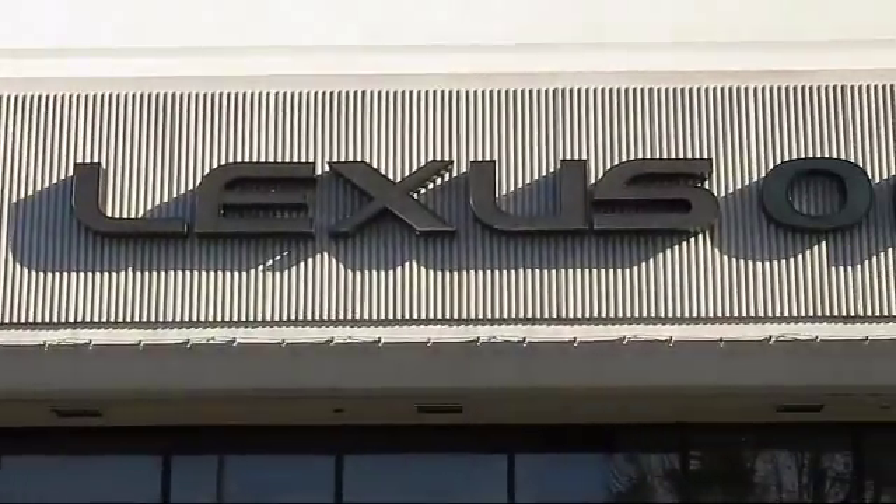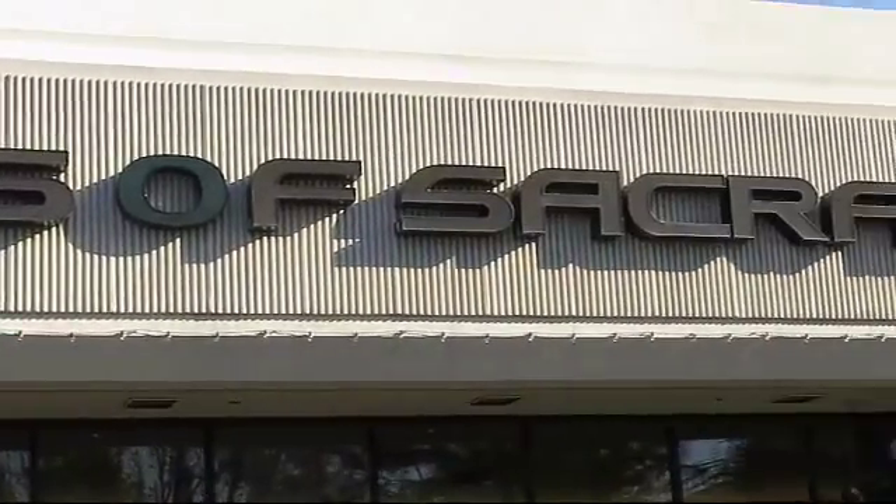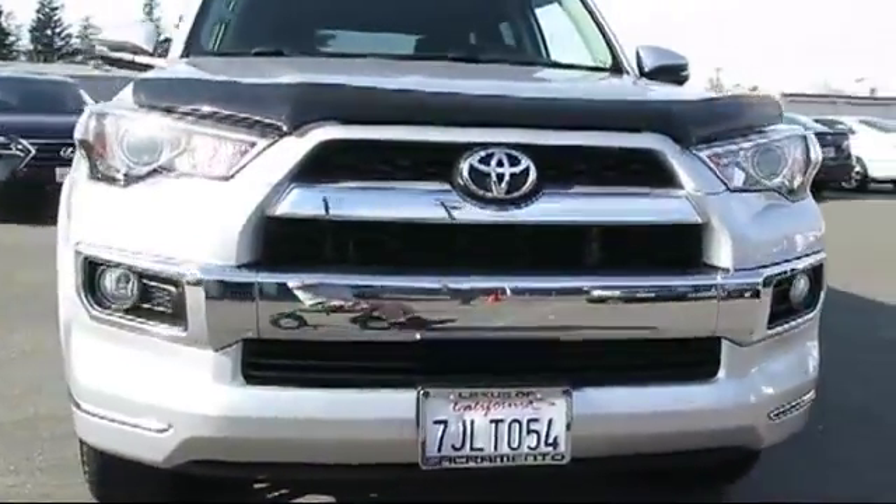Welcome to Lexus of Sacramento, the area's premier Lexus dealer. And here's a look at another one of our pre-owned vehicles from our terrific selection.